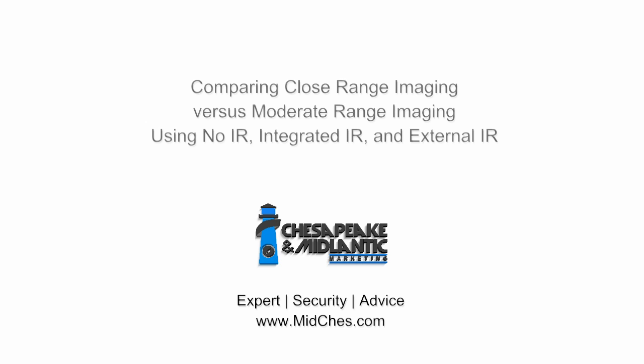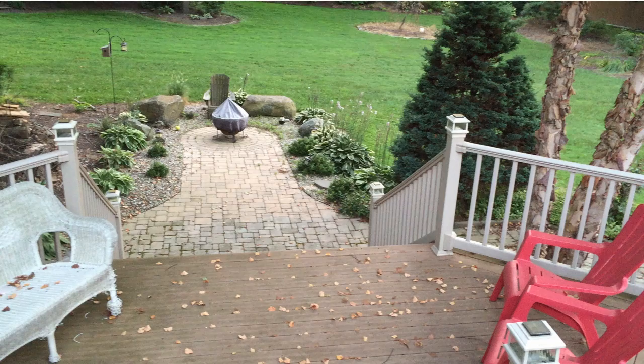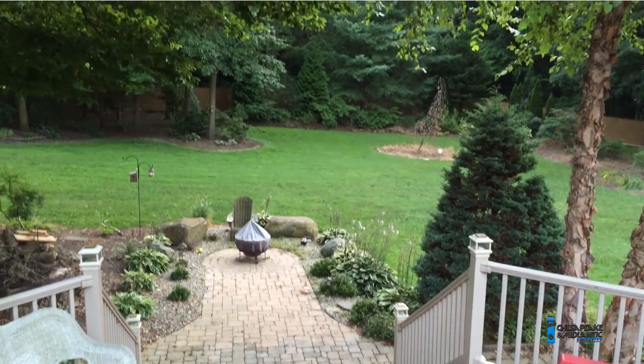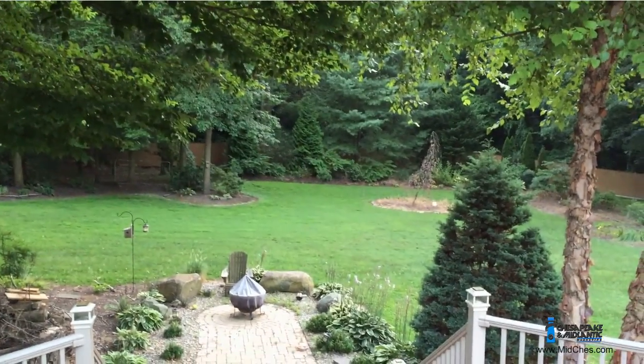Do I use a camera with infrared illumination? Can I use the same camera at a door as I used to look at a field or a parking lot? What if the IR I use is too powerful or not powerful enough?